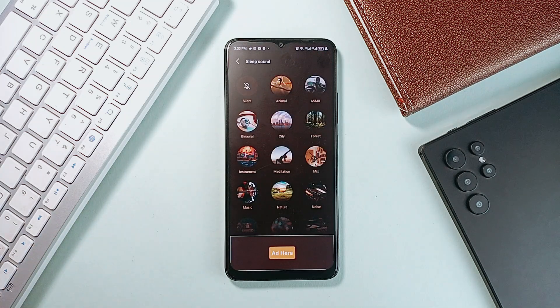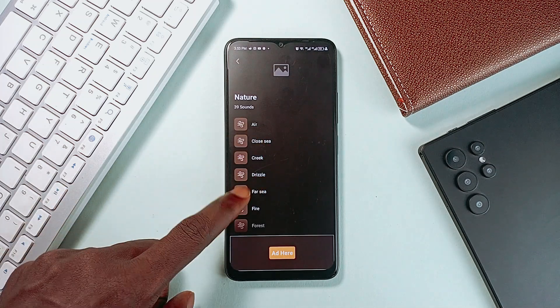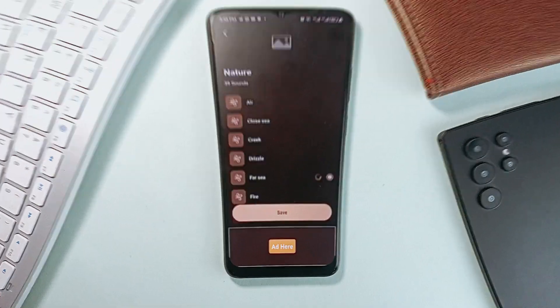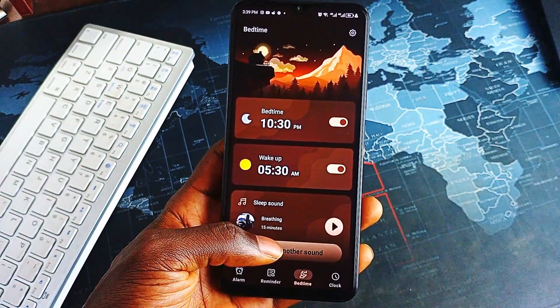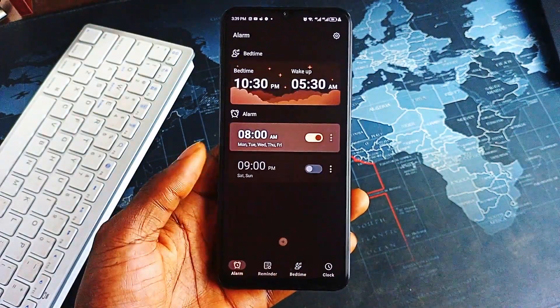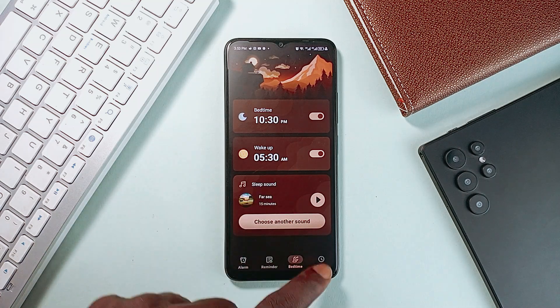But DS Alarm Clock isn't just about waking you up — it also helps you fall asleep better, with a wide library of relaxing sleep sounds, customizable timers, and an evening mode designed for winding down. Plus, upcoming sleep tracking features will even help you analyze and improve your rest. And beyond sleep, the app includes a full suite of time management tools like a stopwatch, timer, and a handy home screen widget.